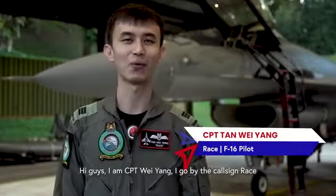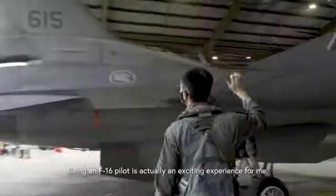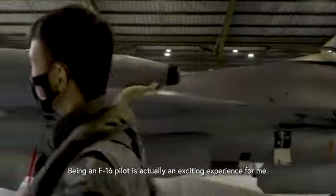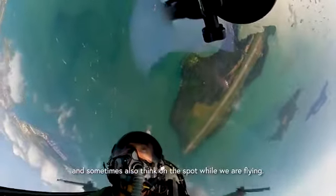Hi guys, I'm Captain Wei Yang, I go by the call sign Race, and I'm the F-16 display pilot for this year's Singapore Airshow 2022. Being an F-16 pilot is actually an exciting experience for me. We fly in different weather conditions and have different mission scenarios that require mission preparation, and sometimes thinking on the spot while flying.